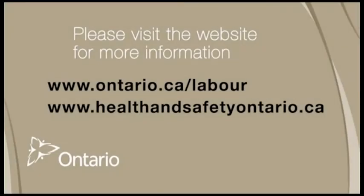If you need more information on excavation safety, please visit the Ministry of Labour's website or the IHSA website.